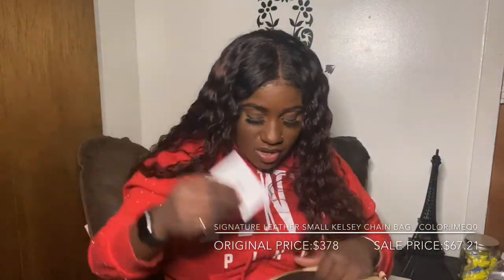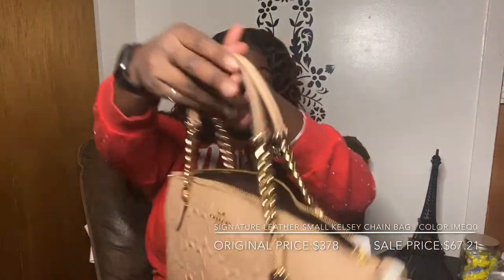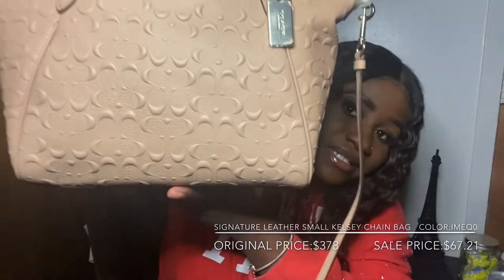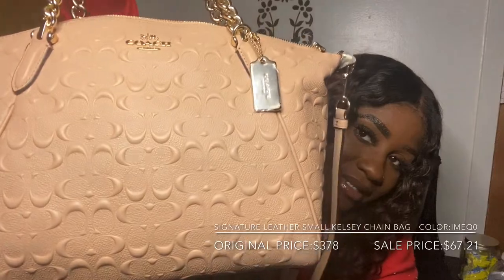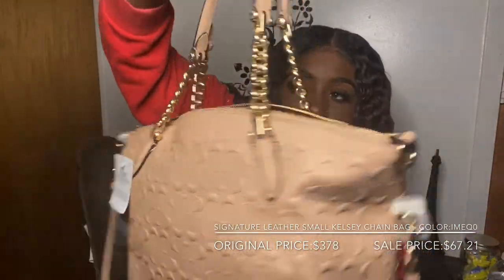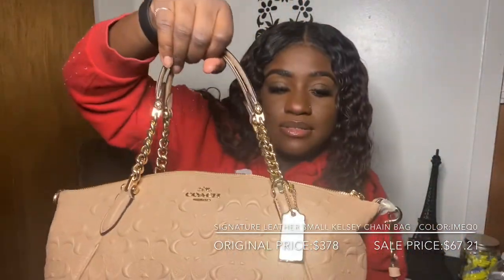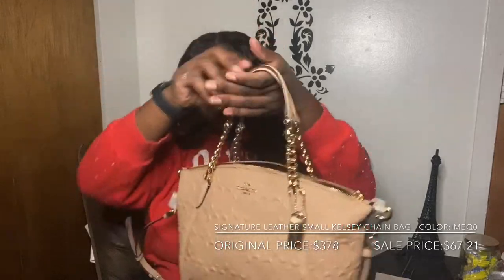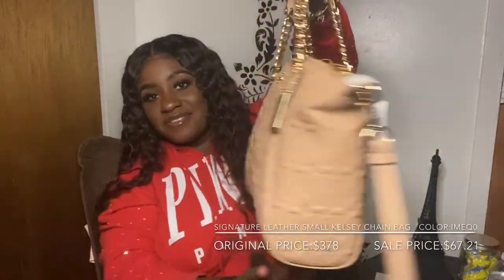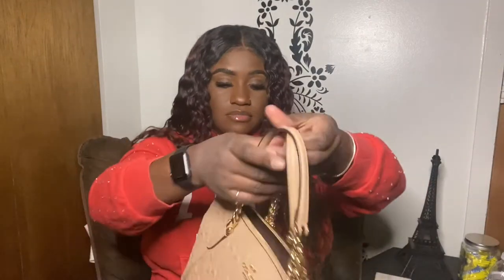It has a chocolate interior and comes with the little Coach card as well. These bags are great quality — so cute, so clean, nice clean look. I love the little accents that they do in this bag. Such a cute bag. The cost of shipping was $10, and right now Coach is having a sale for up to 75% off.